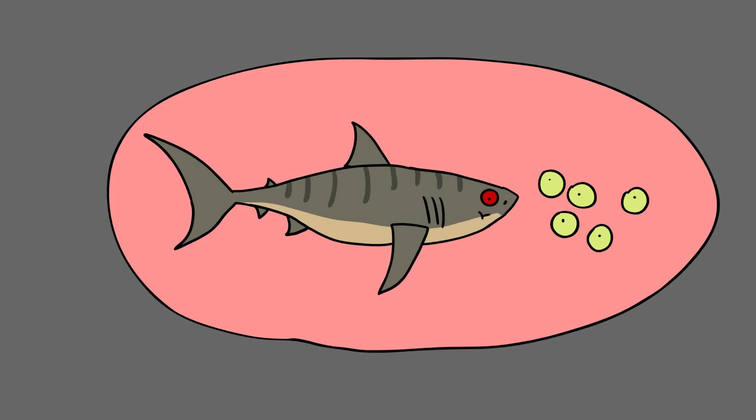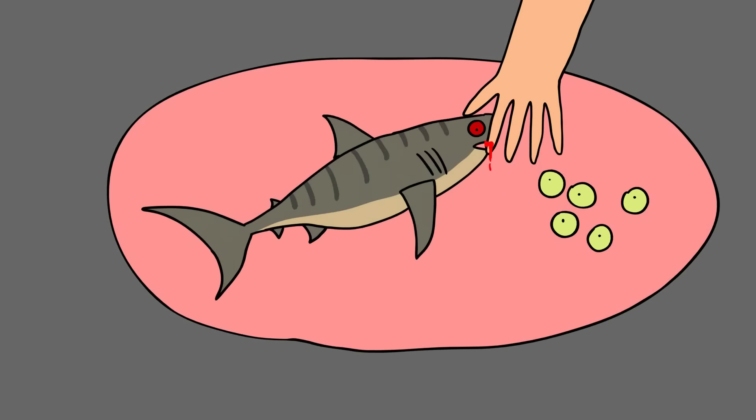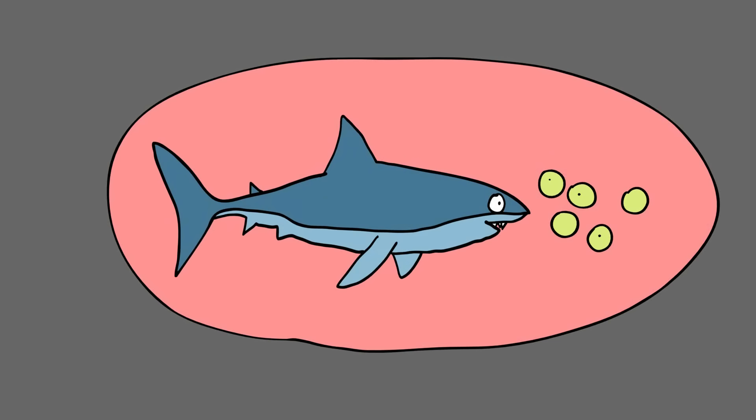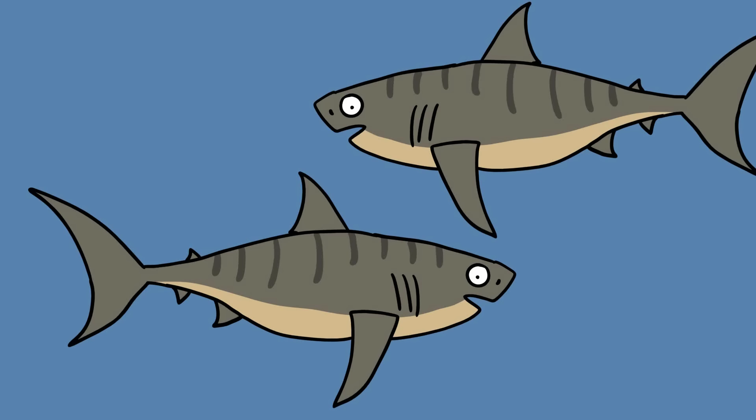This brutal survival strategy is known as intrauterine cannibalism, and was discovered in 1948 when a scientist probing the womb of a sand tiger shark was bitten in the hand by one of the embryos. Although intrauterine cannibalism has been reported in other species of sharks, including the great white shark and even the basking shark — a placid, harmless plankton-eater as an adult — these feed only on unfertilized eggs while in the womb. The sand tiger shark is the only shark known to cannibalize other embryos in the womb.